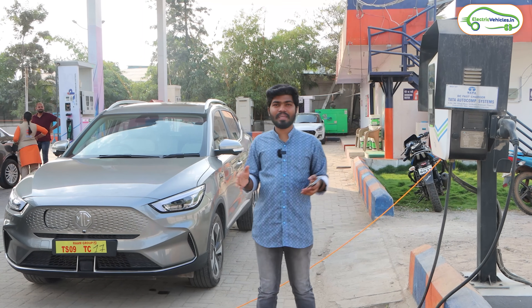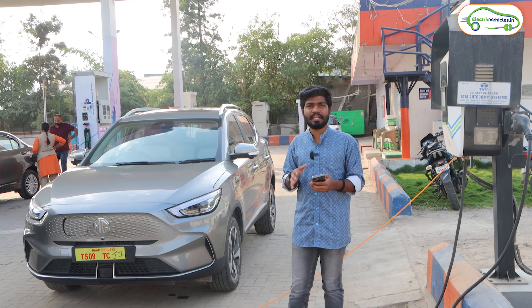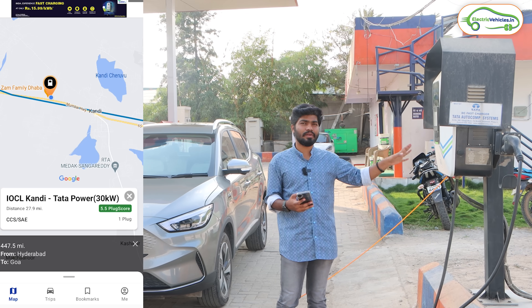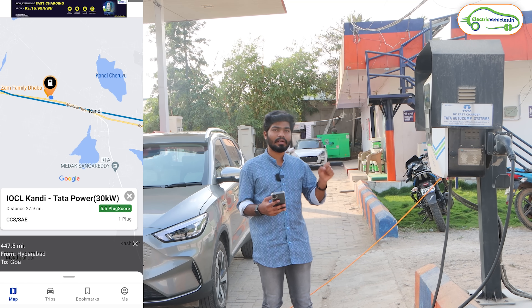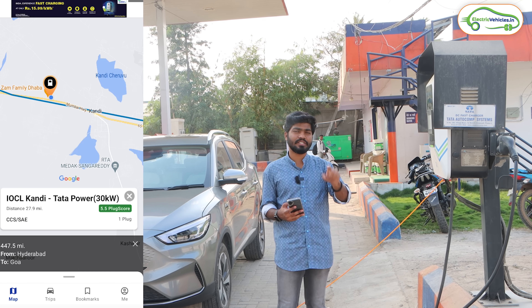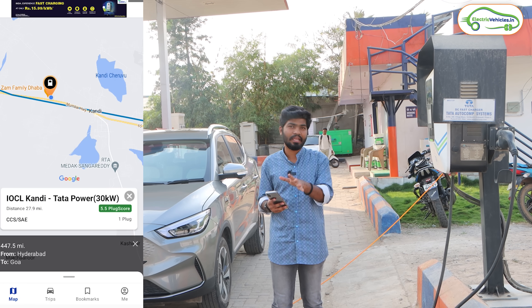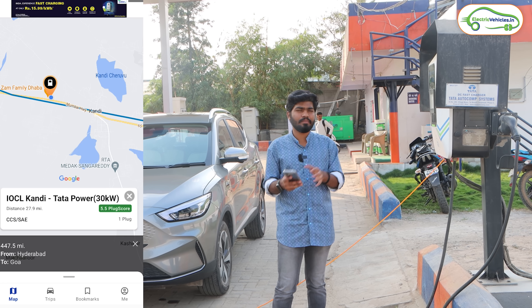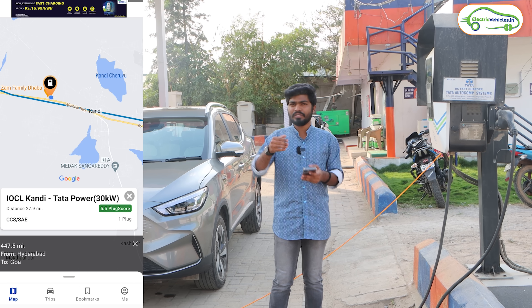We came 60 kilometers from Hyderabad - Sangha Reddy is still 6 kilometers from here. In a village called Kandi, at an Indian Oil petrol bank, we have a Tata Power 30-kilowatt charging station. To access this, you need to download the Tata Power EZ app. The rate is 21 rupees per kilowatt-hour. On PlugShare, this charging station has a 5.5 rating out of 10, so it may or may not work. Please check the latest PlugShare reviews before visiting.